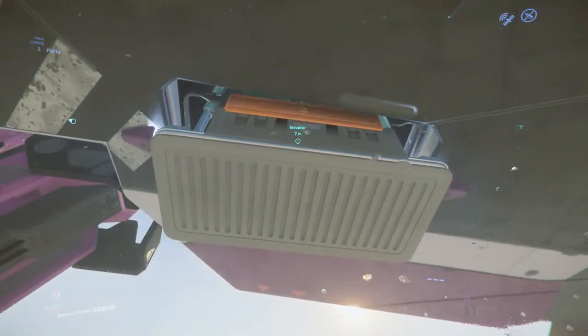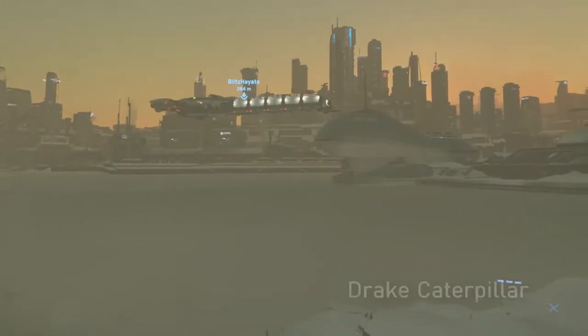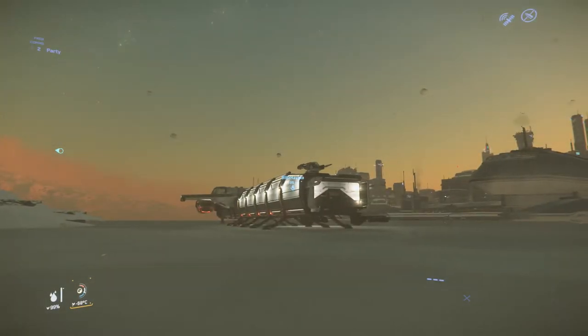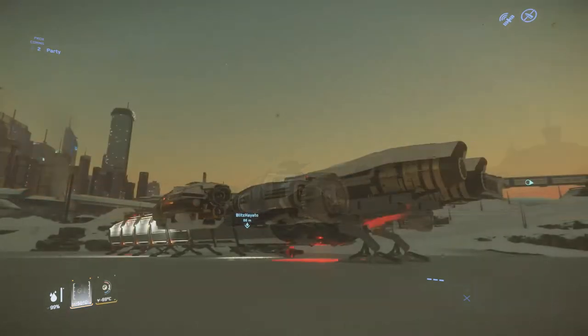As we say farewell to the Hammerhead, we meet the Caterpillar. This is the cargo hauler. When we step inside, you'll see just how much cargo this thing can carry — it's unreal.